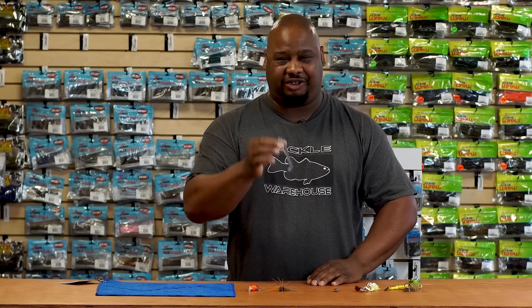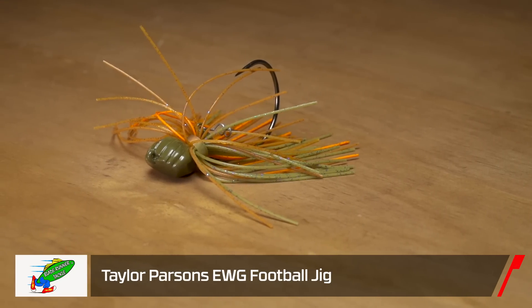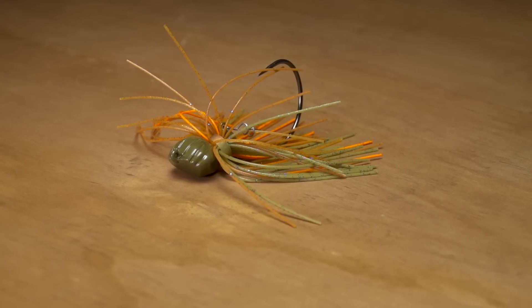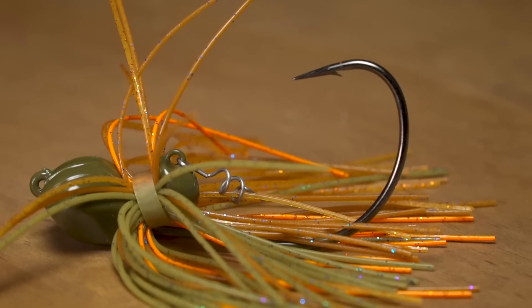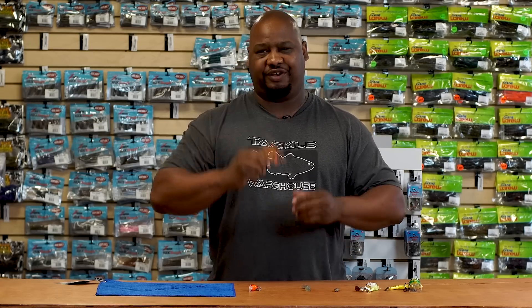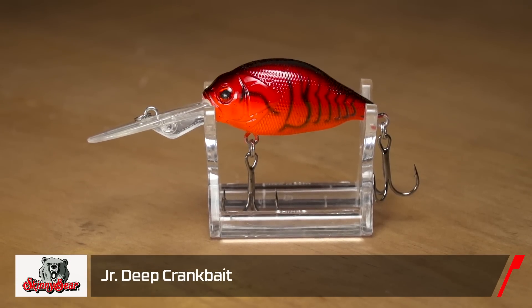Next, by Blade Runner, we got the EWG jig. This football jig changes the game — instead of the standard weed guard, it has a screw keeper so you can screw whatever soft plastic trailer you want onto the bait. It's like Tex-posing your jig head, so you can get this bait into heavy cover and get it out clean. Hopefully when you bring it out, you've got a big kicker to put in your live well. Step your jig game up — this is definitely a new way to jig fish.